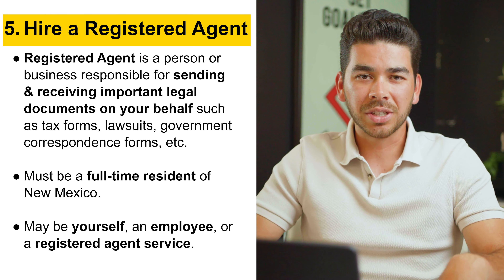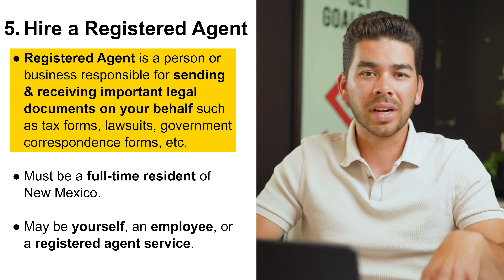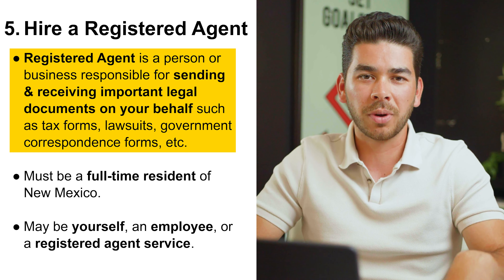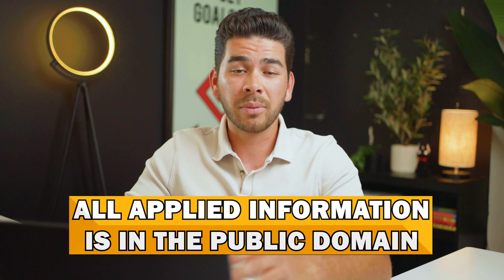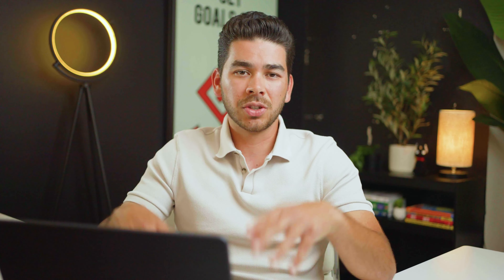Step number five is hiring a registered agent. A registered agent is a person or business responsible for receiving legal documents on behalf of the company — this includes tax forms, lawsuits, and government correspondence. This person must be a full-time resident of New Mexico. It could be yourself, an employee, or a registered agent service. We don't recommend being your own registered agent because all the information you apply with is on the public domain, including your address and phone number, and you'd need to be available at all times.